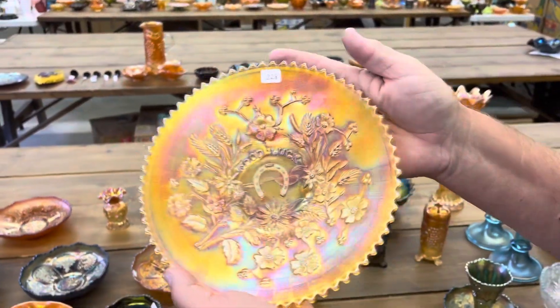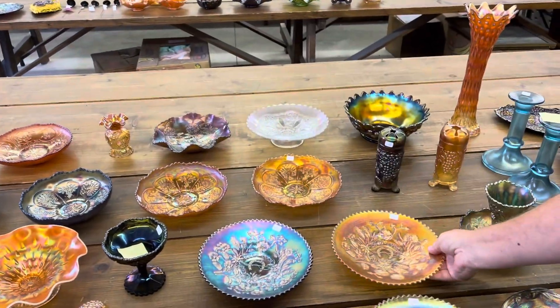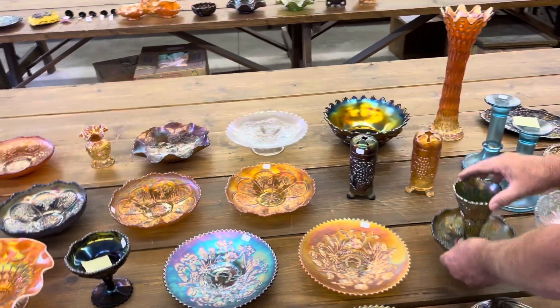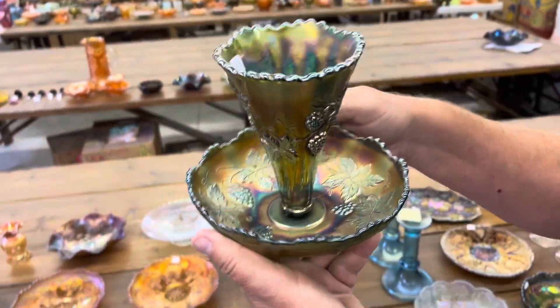Good Luck nine-inch plate in marigold, basket weave back. This is the large size Vintage Fern — these are pretty hard to get.